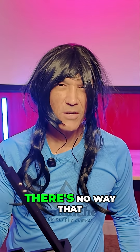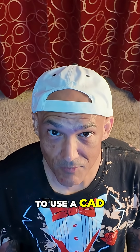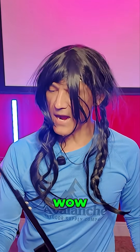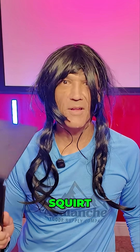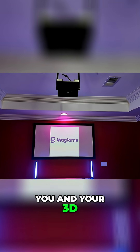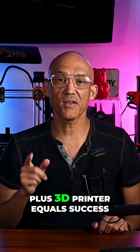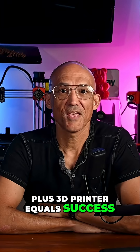Wait, there's no way that this model was available on the internet. Nope — I taught myself how to use a CAD program that was free online. Wow, this is amazing, squirt, thank you so much! Oh my gosh, squirt, you and your 3D printer have saved the day!